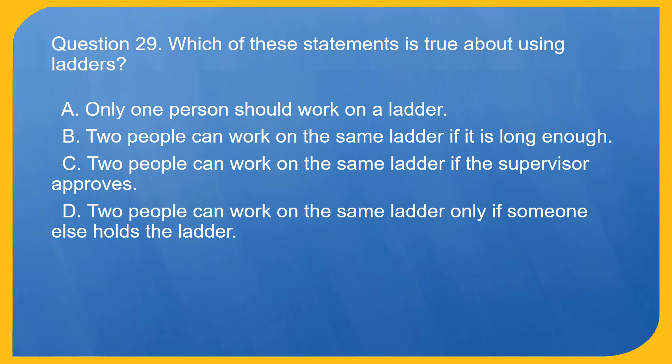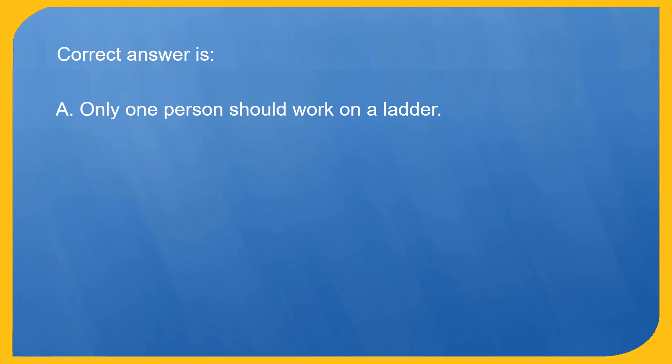Question 29. Which of these statements is true about using ladders? A. Only one person should work on a ladder. B. Two people can work on the same ladder if it is long enough. C. Two people can work on the same ladder if the supervisor approves. D. Two people can work on the same ladder only if someone else holds the ladder. Correct answer is A. Only one person should work on a ladder.